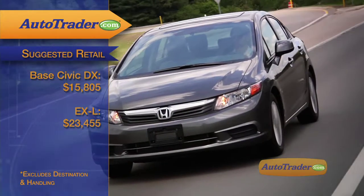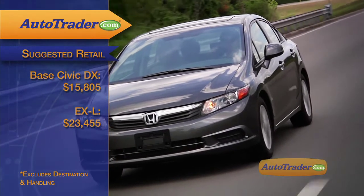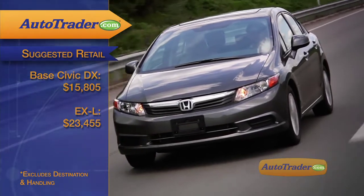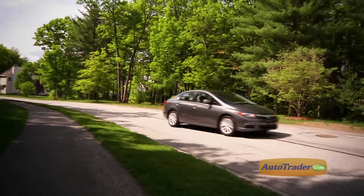The base DX starts at $15,805, while the top-of-the-line EXL climbs to $23,455. The mid-level model, like this EX we have here, comes in just over $20,000.